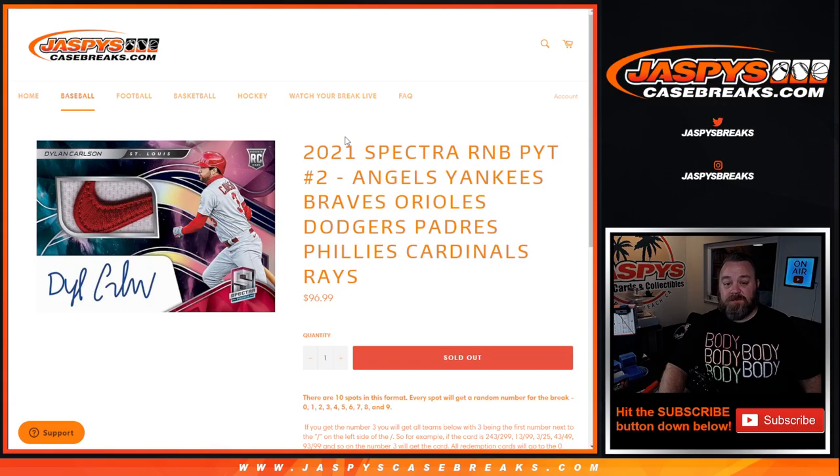Hi everyone, Sean with JaspiesCaseBreaks.com here doing a random number block randomizer for Panini Spectra 2021 — random picker team number two. The teams in this block are: Angels, Yankees, Braves, Orioles, Dodgers, Padres, Phillies, Cardinals, and the Rays.